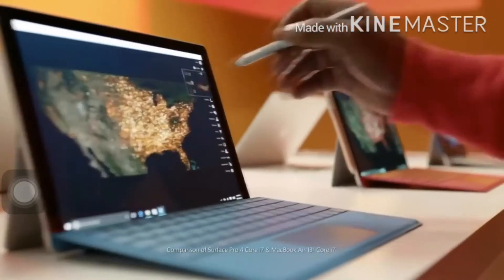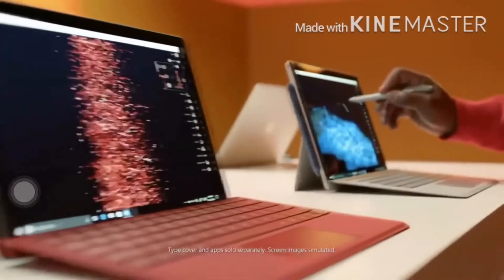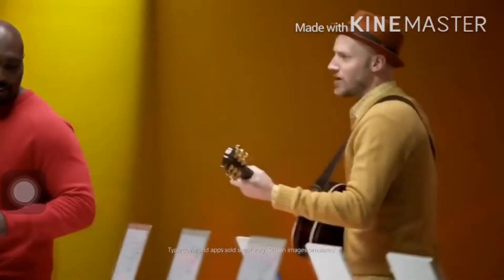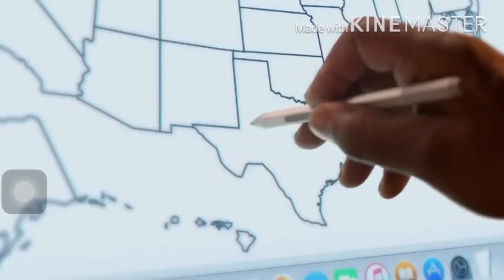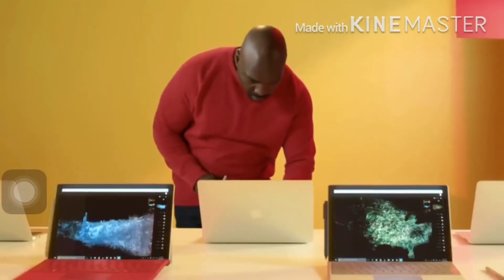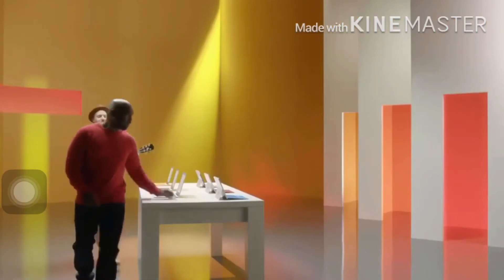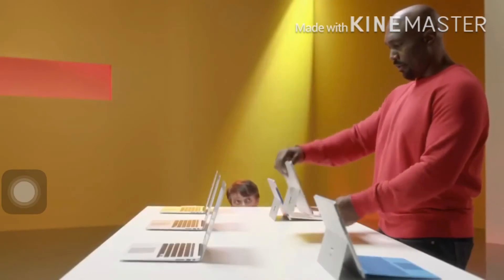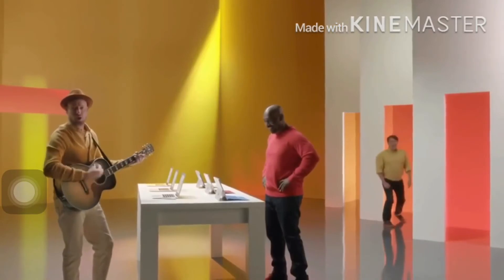The Surface Pro comes with a pen. If you try to use a plain old Mac, the difference can be seen — it doesn't work. Get the Surface Pro. The keyboard detaches from the screen. Get the Surface Pro.